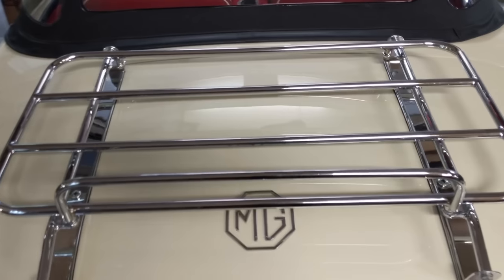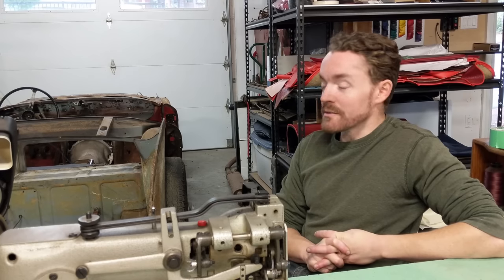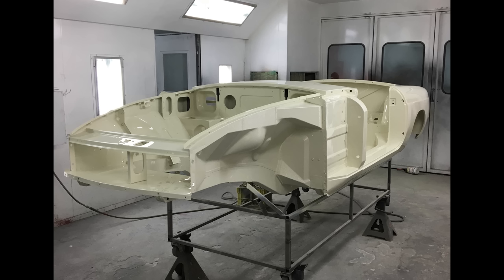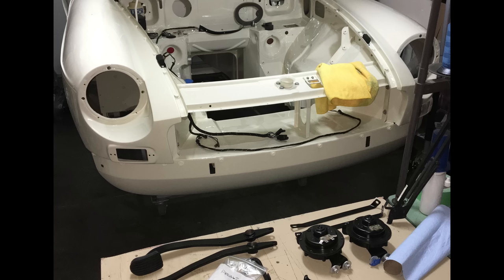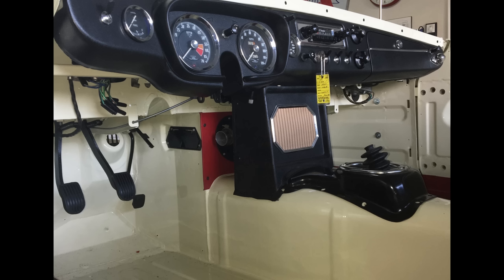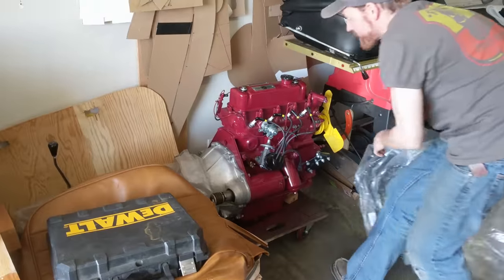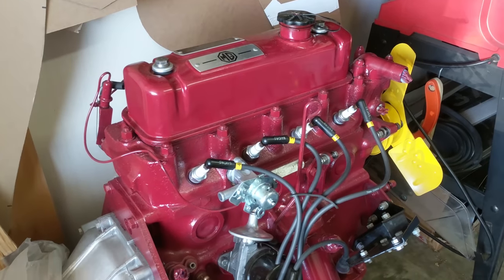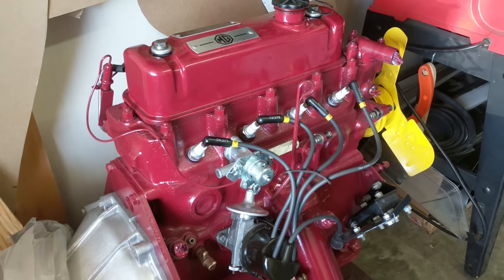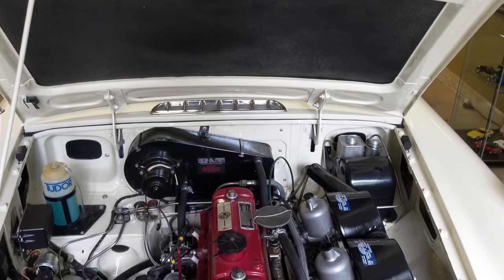It had some rust issues that, if I want to get my collector's plates, I'm going to have to deal with. It was going to require a full paint job and all that to attend to these things, so it ended up becoming a full nut-and-bolt restoration. I took great pride and joy in doing that — taking it all apart, seeing all these original parts, and detailing how everything was put together, the orientation of the wiring harness clips and all the little details.